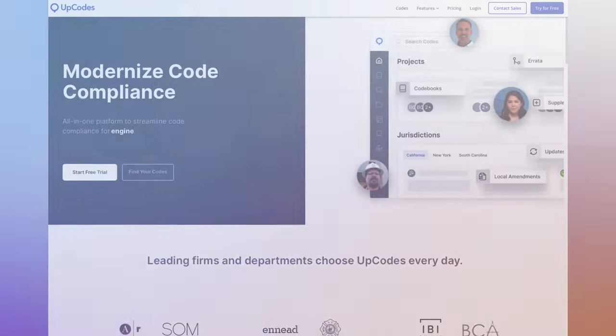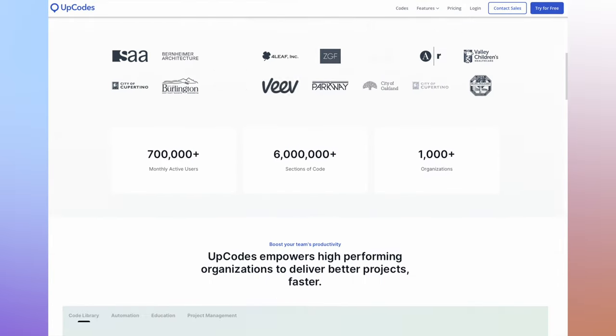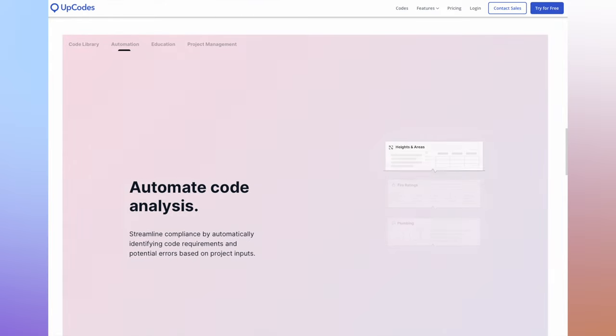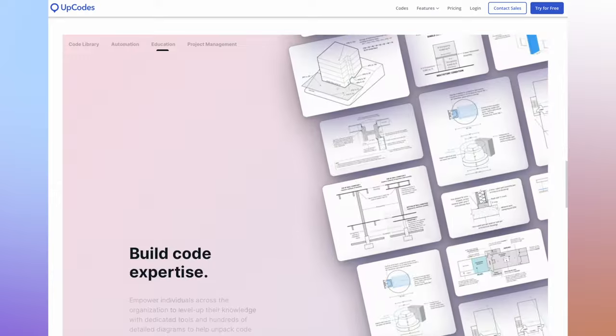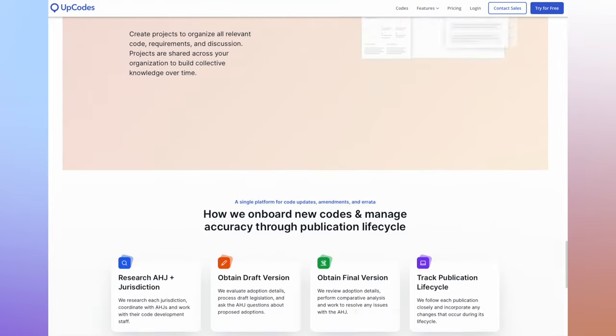Let's talk about the codes I'm referencing. I'm going to include a link in the description from a website we use to research codes and stay up to date on them — it's called UpCodes. Really helpful; we're not sponsored by them or anything, but it's a great site for anybody in construction whether you're an electrician, a solar installer, or a home builder. They always have the most current codes available.